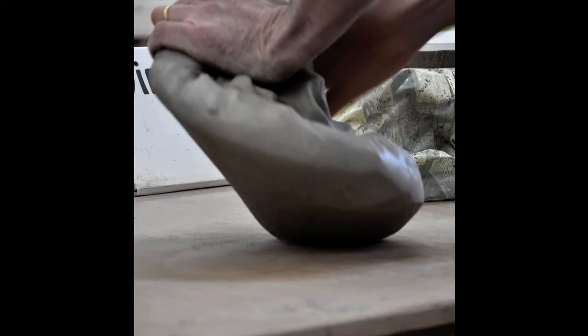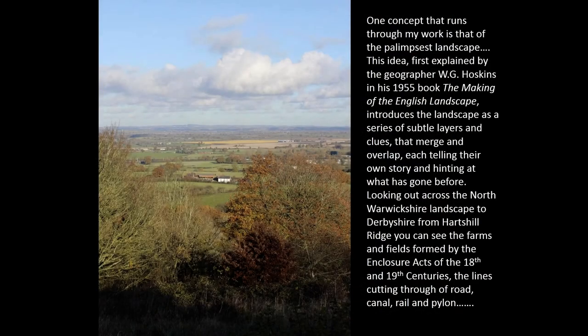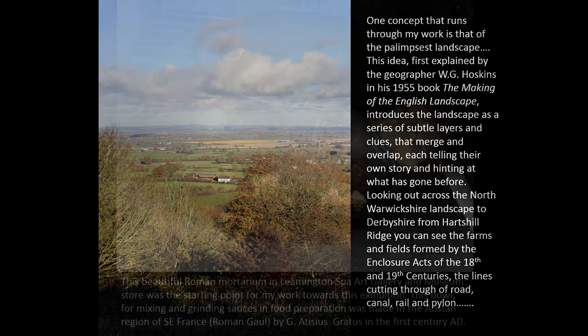One of the concepts that's really important and runs through all of this is the idea of palimpsest — a concept that was developed by the geographer W.G. Hoskins in the 1950s in his book 'The Making of the English Landscape.' This idea really is that the landscape is made up of many many layers and features that, if we look hard enough, can give us clues and ideas about the associations that we've had as people over time with our landscape.